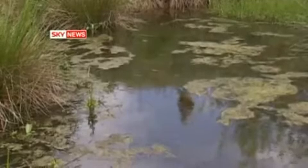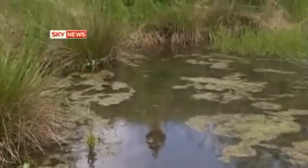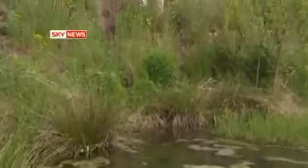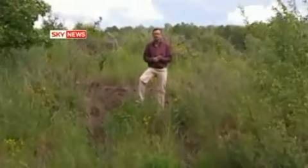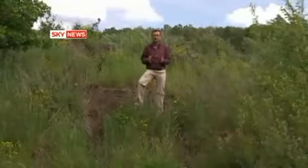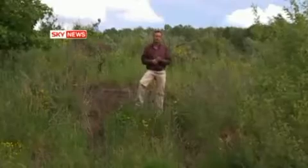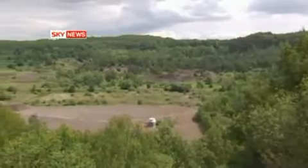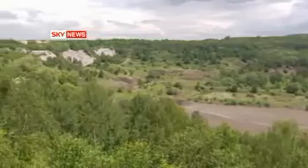This is where Ida came from — this is Messel Pit, near Frankfurt in Germany. 47 million years ago, it was an enormous volcanic lake surrounded by jungle. It's thought that every now and again, a carbon dioxide layer would form on the water's surface, and animals coming to drink would be asphyxiated, pass out, fall into the water and drop to the bottom. Some of the most significant fossil finds have come from this lake, but nothing compares with Ida — the link with our past, perhaps the beginning of the story of our development.